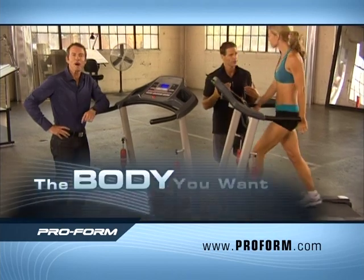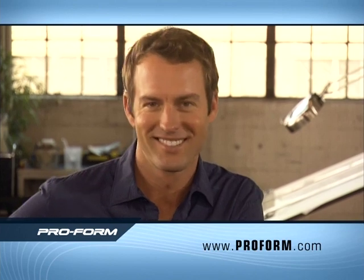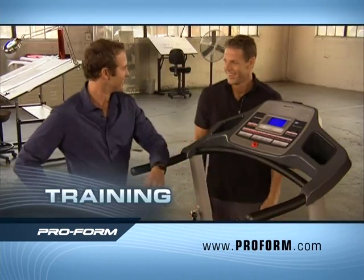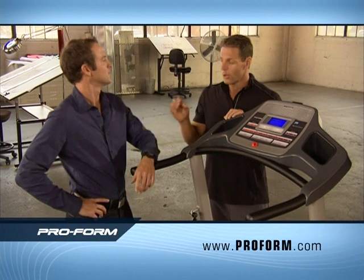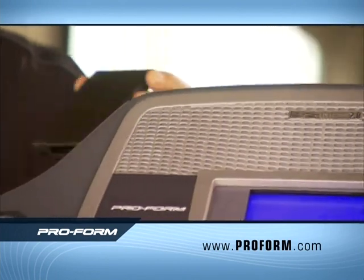With ProForm XT, you get response — it responds to you and what your body needs for better, faster calorie burn. Everything you need to get the body you want at a price you can afford — except for maybe a personal trainer. Not so fast — we're actually going to give you one of those too. Gunnar, what is people's biggest problem when it comes to exercising? Time. Motivation and consistency. Well, ProForm has solved that problem.